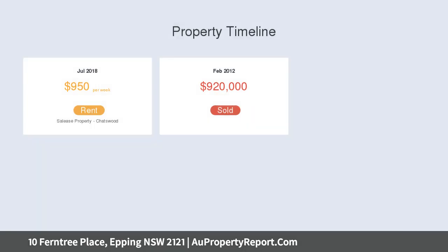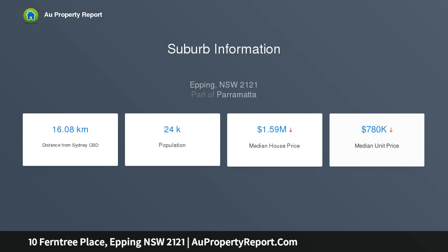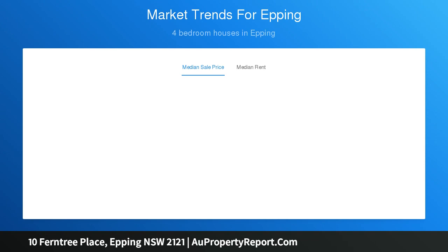Key features: immaculately presented low maintenance townhouse with two front and rear gardens included on property title. Level lawns provide a safe place for children to play. Open plan interiors access alfresco area and garden, with a comfortable, practical layout filled with natural light.